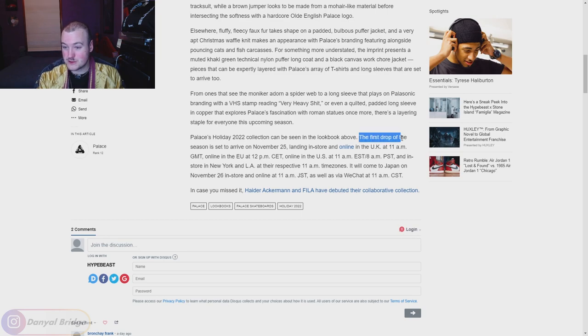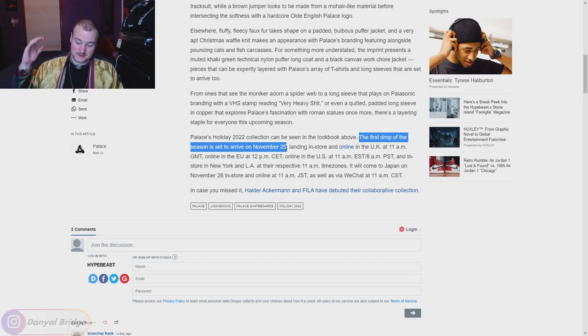The first drop of the season is set to arrive November 25th, which is crazy because that means this Friday we have Supreme dropping week 13, Palace dropping this new season, and Kith dropping their second installment of their winter 2022 season. We've got so much dropping this Friday. I'm sure a lot of you guys are going to be strapped for cash — you're going to have to pick which one you're going with: Kith, Supreme, or Palace.